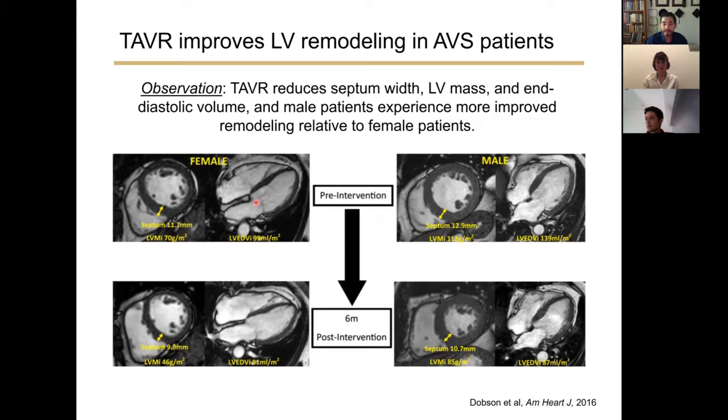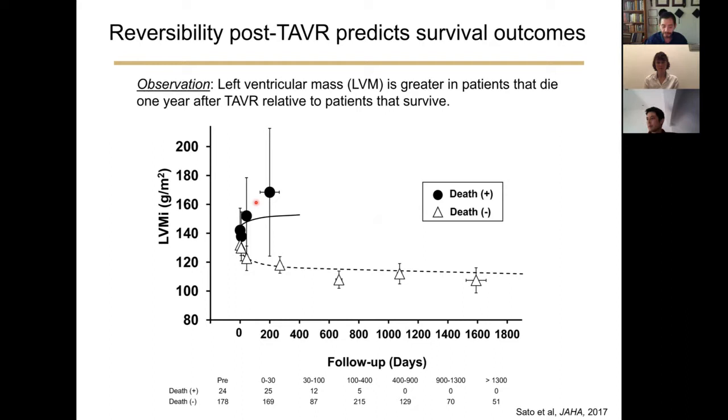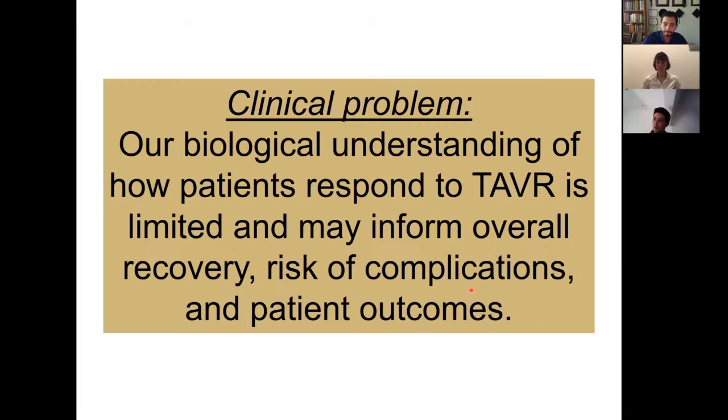The underlying biology of how fibrosis is reduced in cardiac and valve tissues after TAVR remains unknown. Cardiac remodeling after TAVR can predict survival outcomes — the left ventricular mass index is greater in patients that die one year after TAVR relative to patients that survived and show significant cardiac remodeling. There is great interest in the cardiology community to understand the biological mechanisms behind this remodeling process and determine how a patient might respond to a valve replacement procedure.